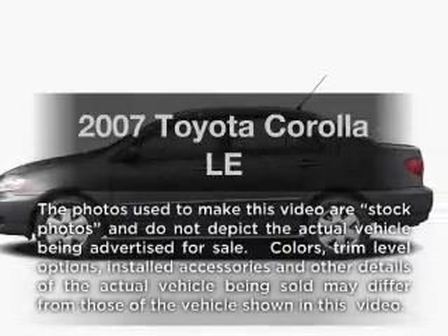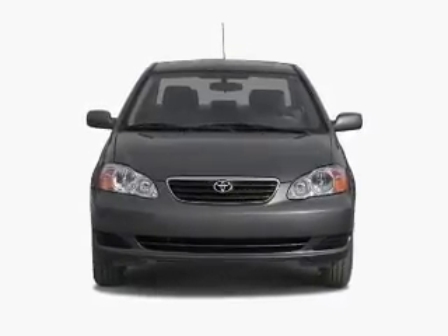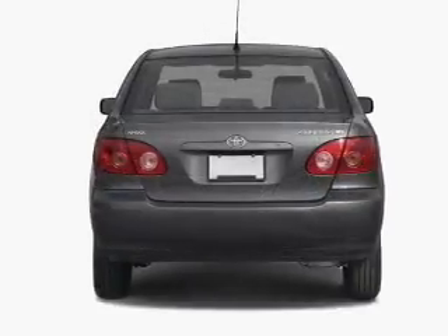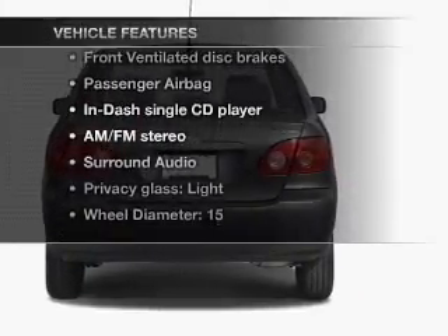Introducing the 2007 Toyota Corolla — everything you need under one roof with this great vehicle. It features an efficient four-cylinder engine connected to a smooth-shifting automatic transmission, plus enjoy these notable features that are included.